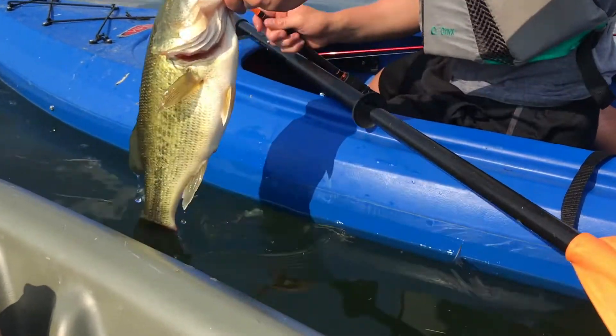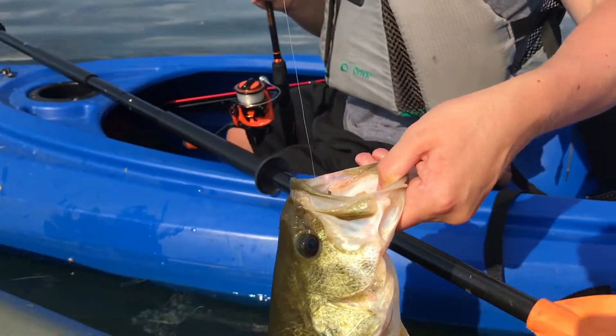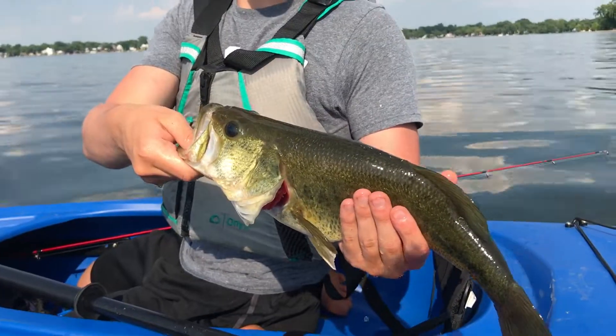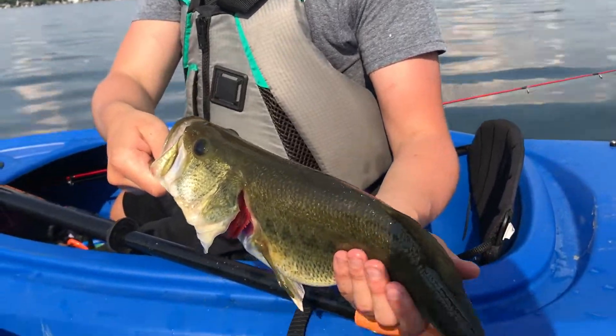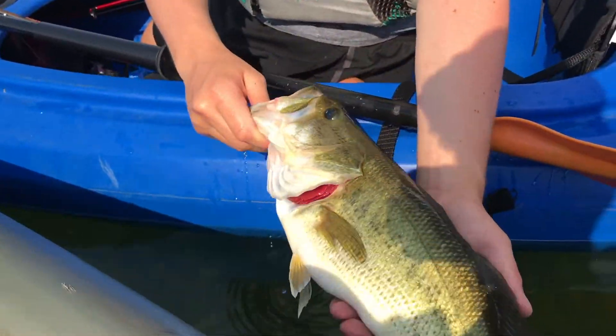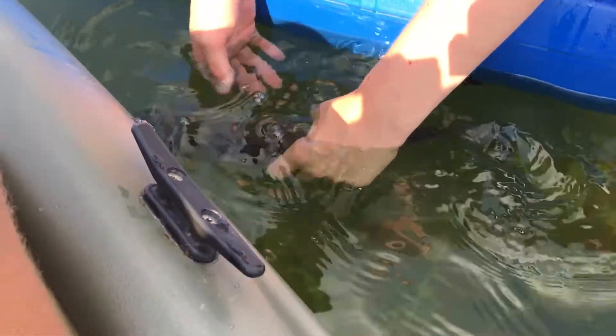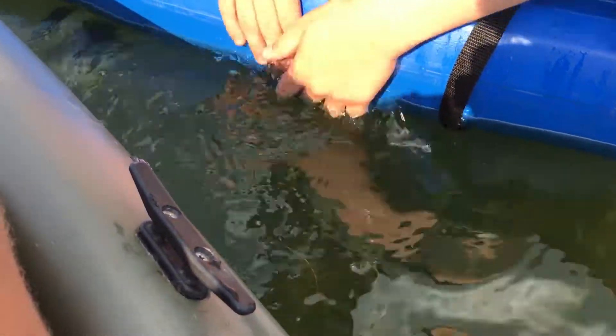Look at that size on that one — that girth! That's a nice one, could be a personal best. We're gonna get a weight on him real quick. Got the pictures — it's a nice one, came in at 2.4. It looked bigger than 2.4 but we'll let him go — it's a nice catch regardless.